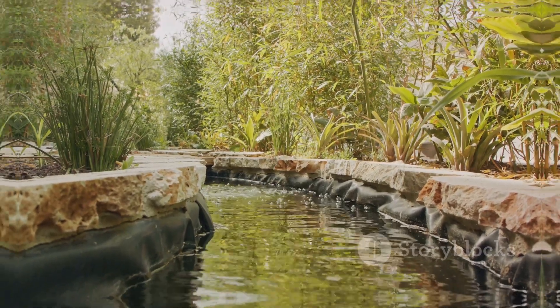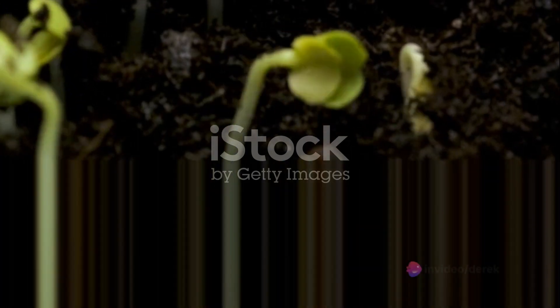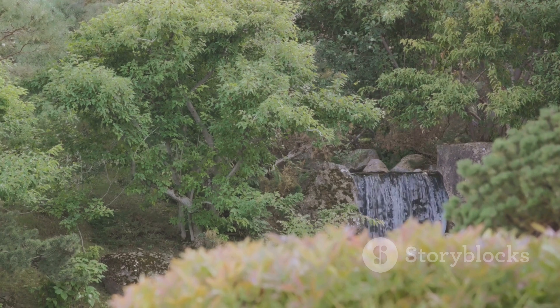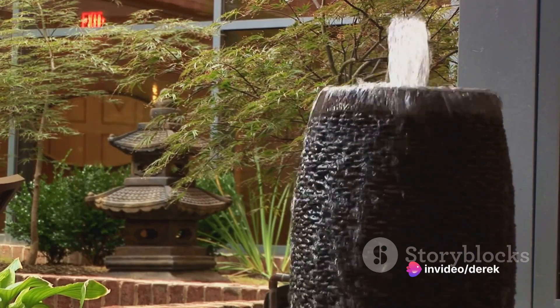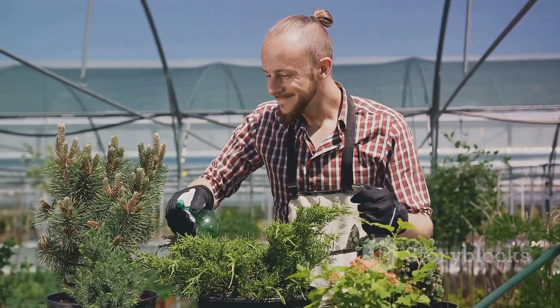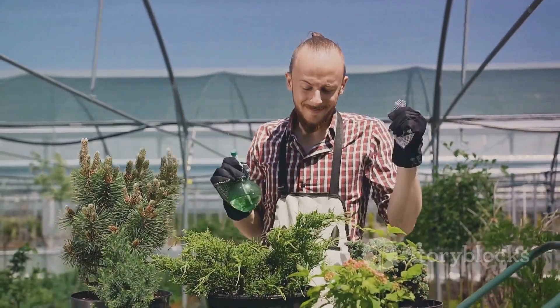That concludes our countdown. As we've seen, transforming a barren land into a lush green garden is a journey full of surprises — from the compact charm of the container garden to the towering elegance of the vertical garden, the indoor herb garden, butterfly garden, Japanese garden, aromatic garden, wildflower meadow, vegetable patch, water garden, and the mysterious allure of a secret garden. Each transformation is a testament to the magic of gardening. Remember, these are not just transformations of land, but of the gardener as well — each garden a reflection of the gardener's passion, patience, and creativity. The magic of gardening lies not in the destination, but in the journey. Happy gardening!